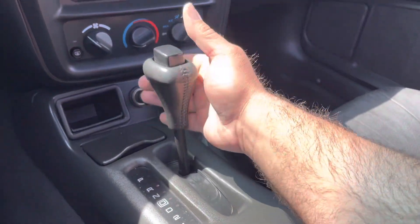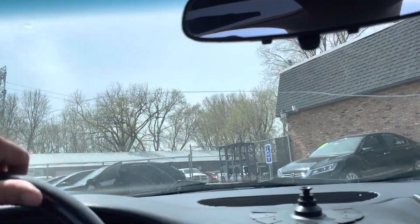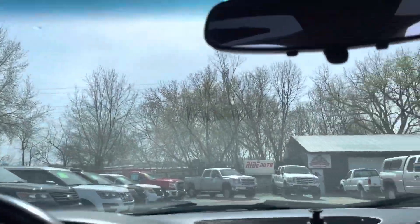Automatic transmission goes from gear to gear without any delays. Now, let's take you on a short drive, showing how the vehicle drives.